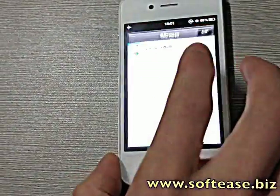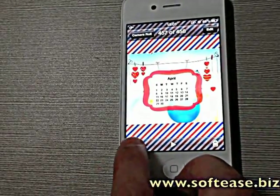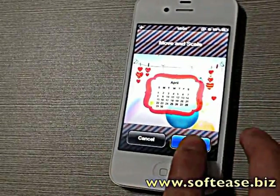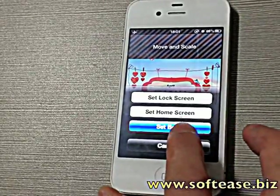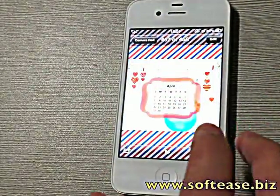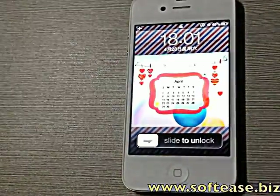You can go back to the camera roll to set the home screen or lock screen. Use as a wallpaper and set. You can set it on the lock screen or home screen, even set both. Let's have a look — you see, that's what your lock screen looks like.